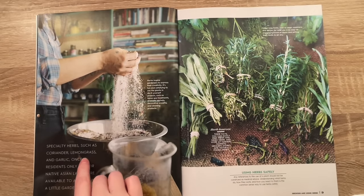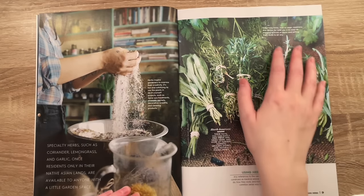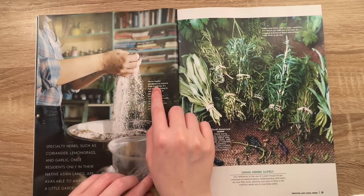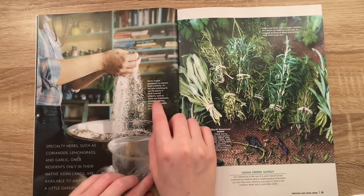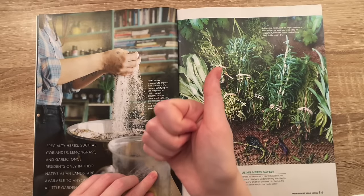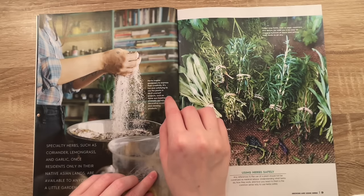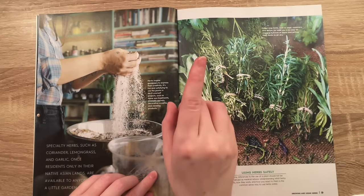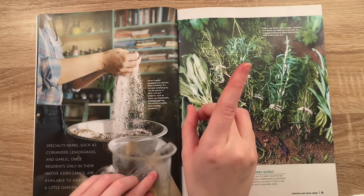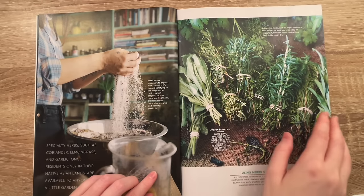Specialty herbs such as coriander, lemongrass, and garlic — once residents only in their native Asian lands — are available to anyone with a little garden space. Herbs inspire gardeners to express their creativity. It's fun and satisfying to use the plants in do-it-yourself projects such as home spa treatments, aromatic sachets, decorative wreaths, and cleaning products. If I pronounce any words wrong, I don't want to hear about it. I'm educated, but I didn't pay attention — 75% of school — and I did not go to college, so leave me alone because I have a good heart.